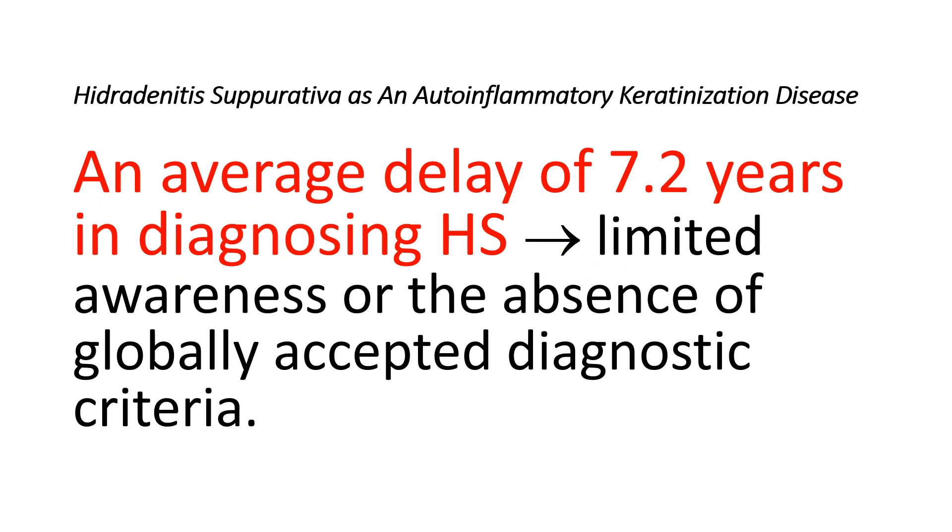The actual prevalence of Hidradenitis Suppurativa remains uncertain due to the hidden nature of the disease, resulting in under-reporting. Surveys indicate an average delay of 7.2 years in diagnosing Hidradenitis Suppurativa, possibly due to limited awareness or the absence of globally accepted diagnostic criteria. Diagnosis relies on patients' clinical history of recurrent painful inflammatory lesions in specific areas rich in apocrine glands.